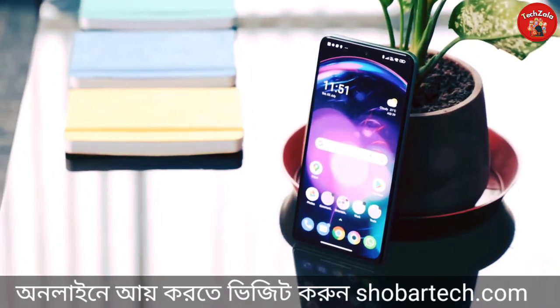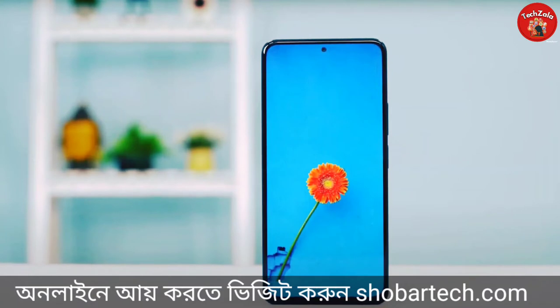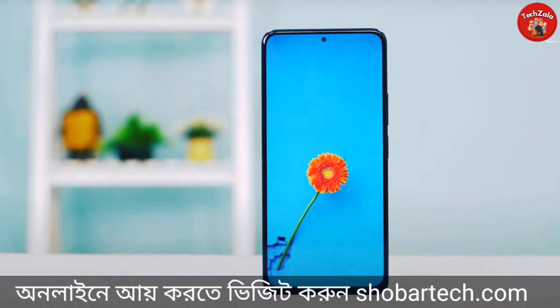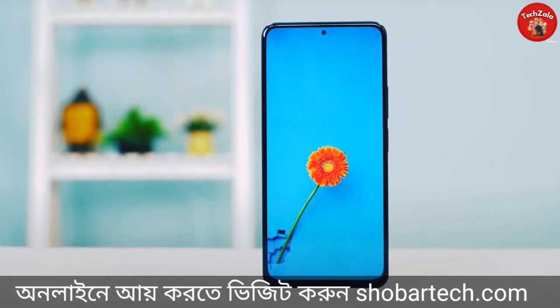There is a single front-facing selfie camera positioned at the upper center, which is 20 megapixels with an aperture of f/2.4. The camera sensor is the Sony IMX596. The selfie camera performance is OK.